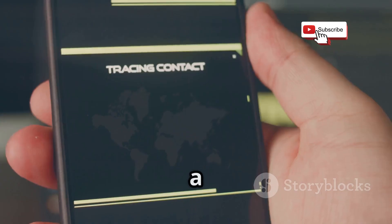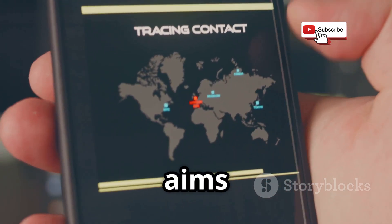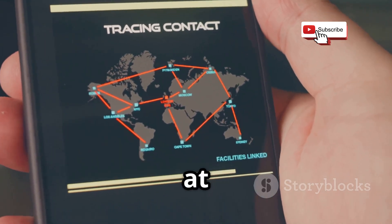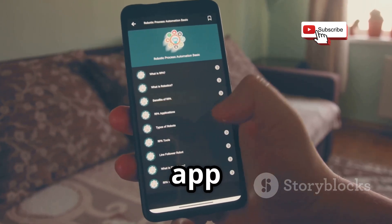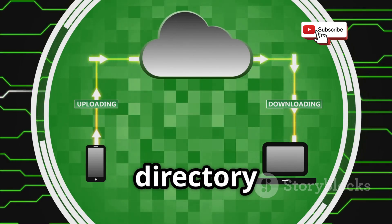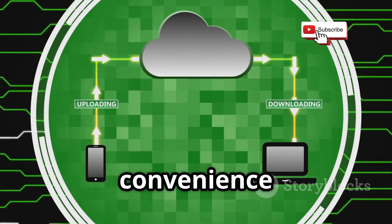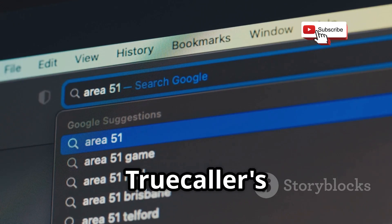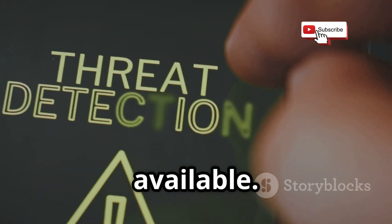First up, Truecaller — a caller ID app that's really a global, crowdsourced phone book. It aims to identify unknown numbers and block spam calls, but its functionality comes at a cost. When you install it, you often give up your contacts, granting the app access to your entire address book. This feeds a massive database, creating a searchable directory of phone numbers and associated names. Anyone can enter a number into Truecaller's search bar and instantly get a name, photo, email, and other details if available.